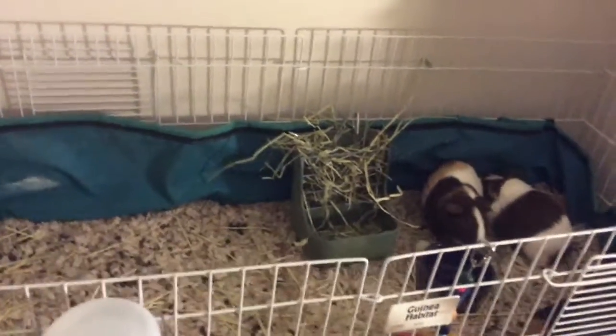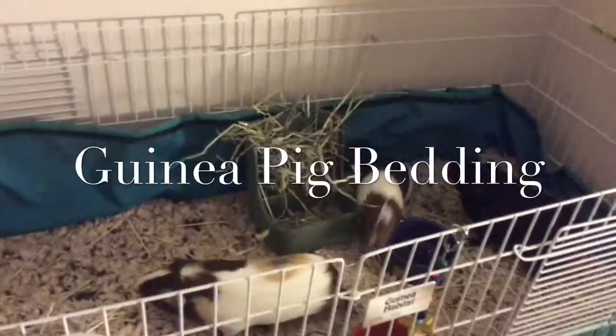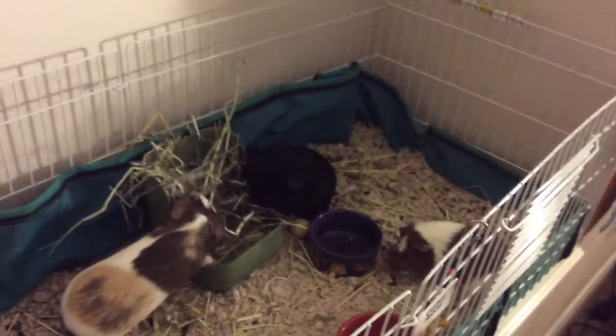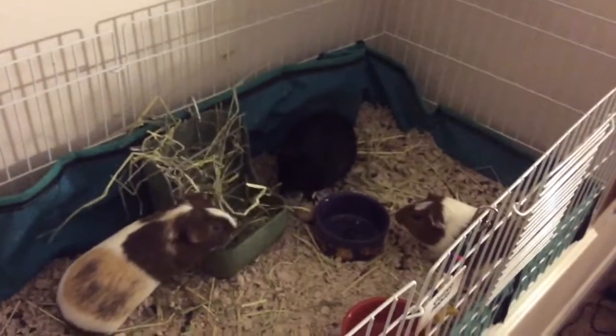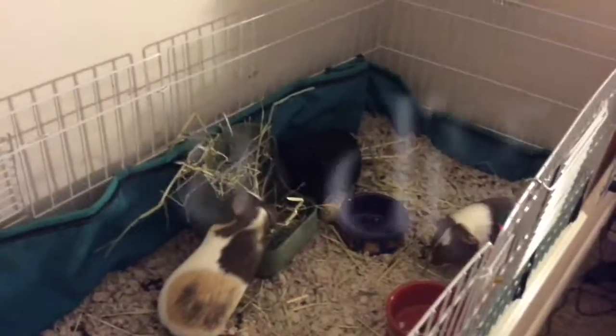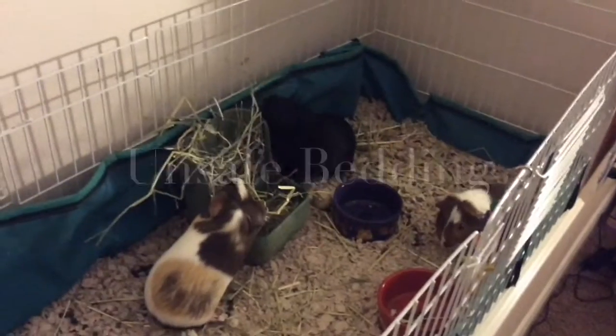Hello everyone, and today I am going to be talking about guinea pig bedding. I am going to be telling you which bedding is safe and unsafe and talking about why it is not safe and all that. So first we are going to be starting off with unsafe bedding.